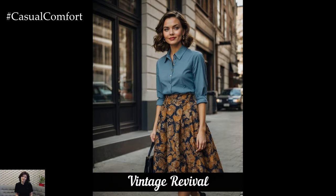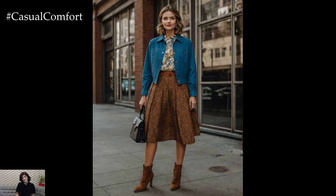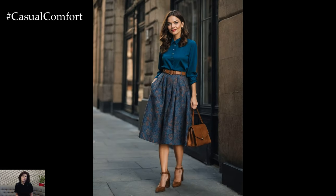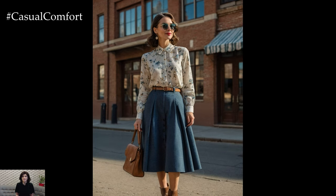Nostalgia is a major theme this fall, with vintage-inspired pieces making a strong comeback. From retro prints to classic silhouettes, the past is influencing today's fashion in a big way. Look for high-waisted trousers, patterned blouses, and vintage-inspired coats that channel old-school glamour. Mixing vintage pieces with modern accessories can create a stylish, balanced look. A high-waisted skirt paired with a tucked-in blouse and ankle boots is a great way to embrace this trend. Vintage revival is all about combining timeless elegance with contemporary flair, so have fun experimenting with different styles. If you love the vintage vibe, be sure to subscribe and comment below with your favorite retro trends.